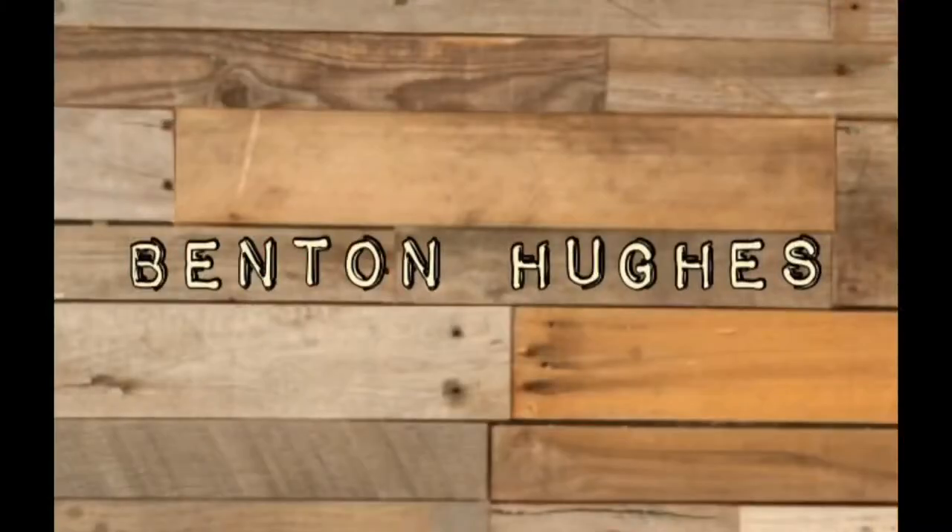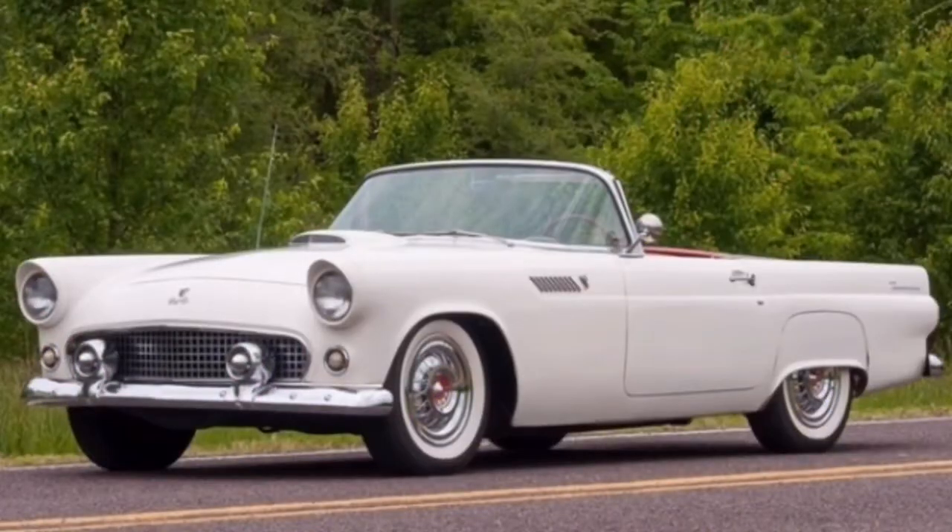People give this car so much hate, but I actually kind of like it. So today I'm going to be talking about the Ford Thunderbird. Not that one, this one.